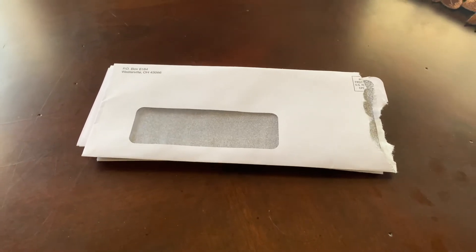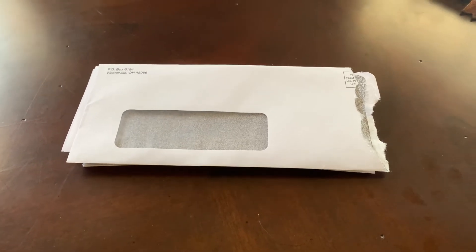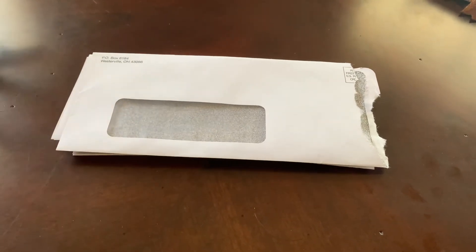Even though I do have an established business, Chase is kind of tricky to get approved for their business credit cards. But anyways, first let's look at the unboxing.